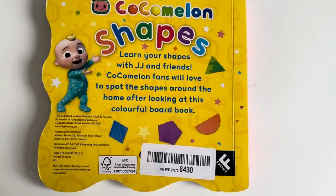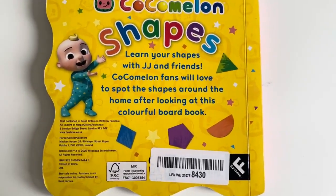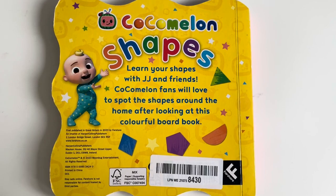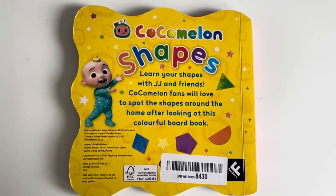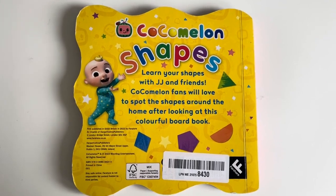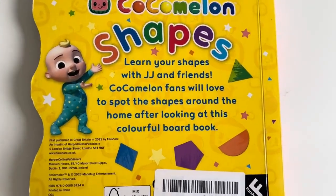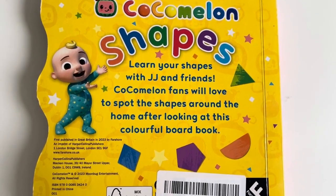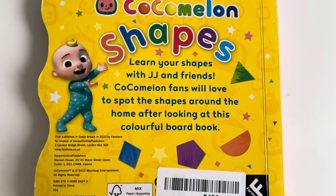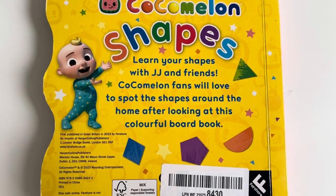Learn your shapes with JJ and friends. Cocomelon fans will love to spot the shapes around the home after looking at this colourful book. Did you all manage to find lots of things related to all these shapes? That's really good. Well done. Bye-bye.